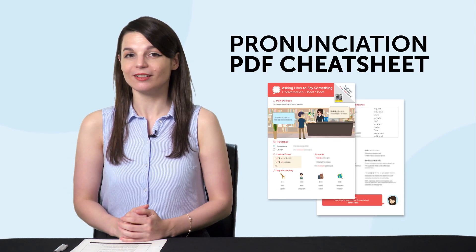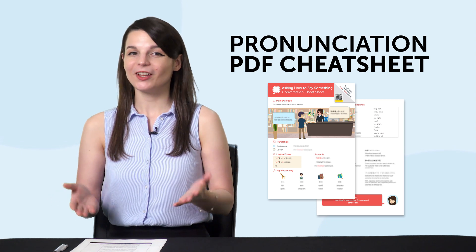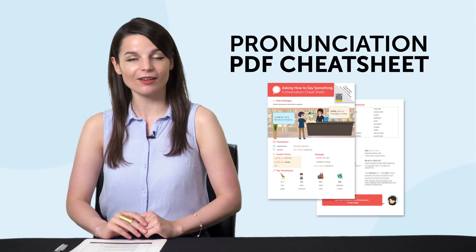But before we move on, listen up. Here are this month's new lessons and resources. First, want to perfect your pronunciation? Then get our new pronunciation PDF cheat sheet right now. You'll learn how to sound like a native speaker and how to practice your pronunciation.